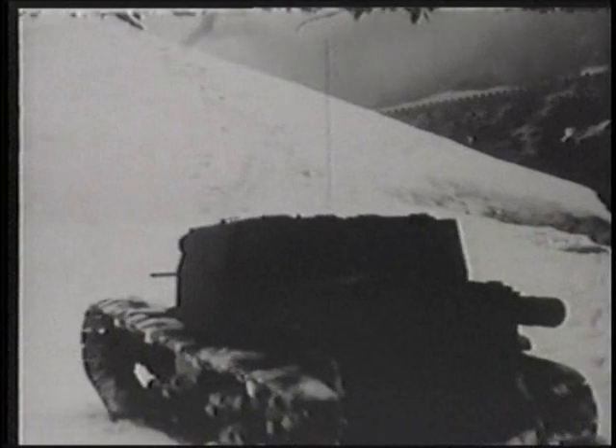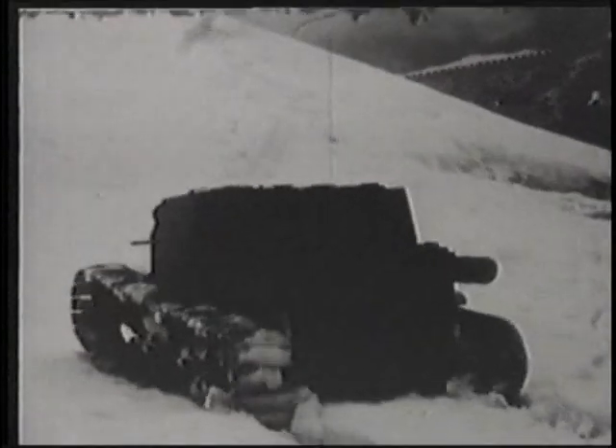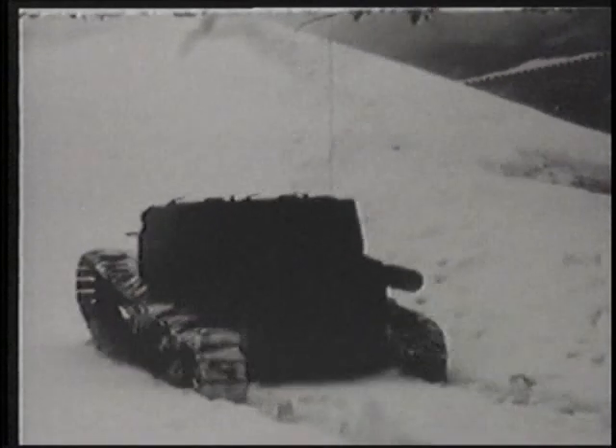Plans were made to equip a tank destroyer version with a 47-millimeter cannon, but this idea was eventually abandoned.